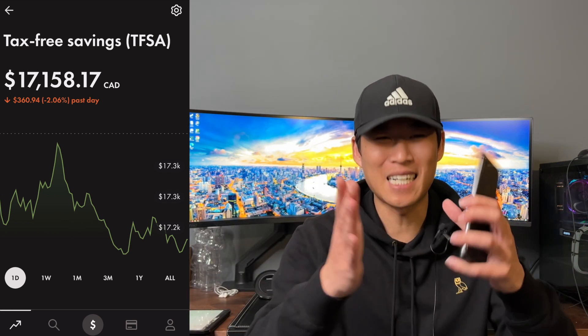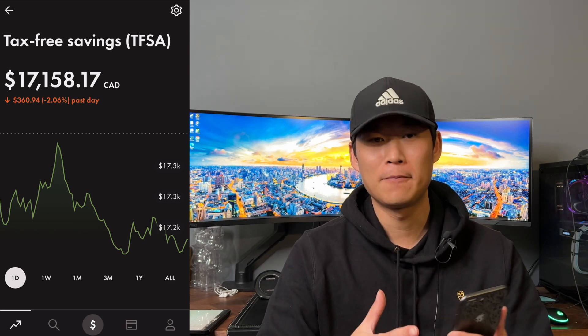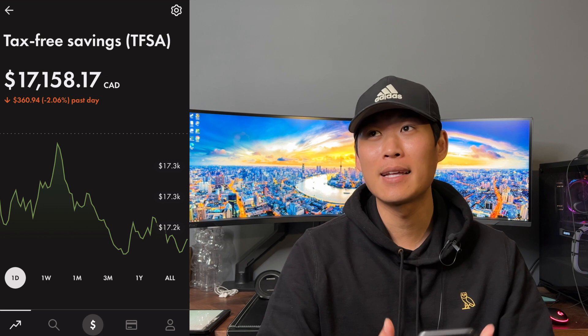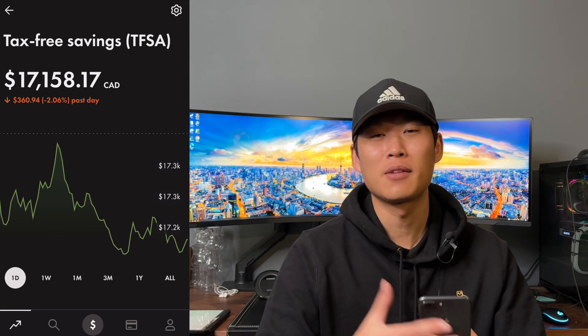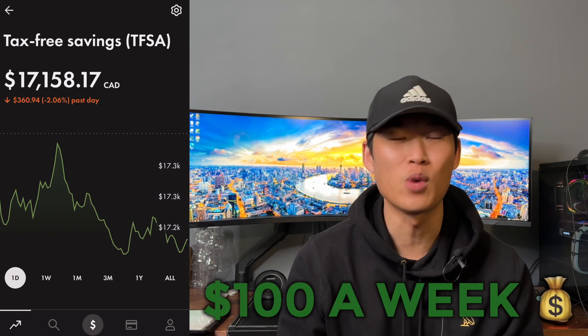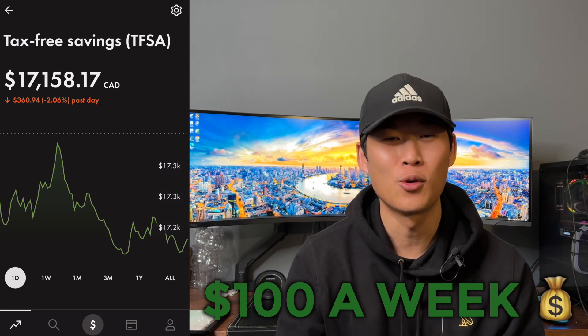Welcome back to the channel, guys. I'm your host, Buckning, and today we're going to give you an update at the beginning of the week to show you what we bought last week, as we always do. There's a lot going on this week, so we'll probably talk about that in a later video. If you're new to the channel, welcome. This is where we put $100 a week into a tax-free savings account to build a dividend portfolio right in front of your eyes.